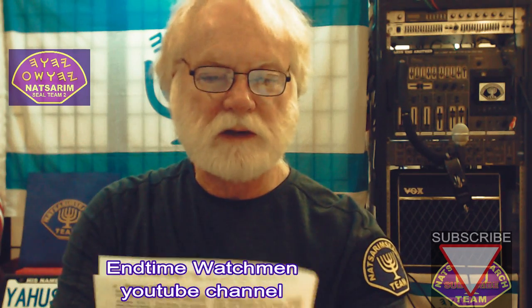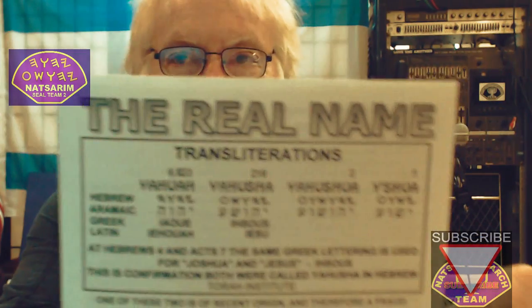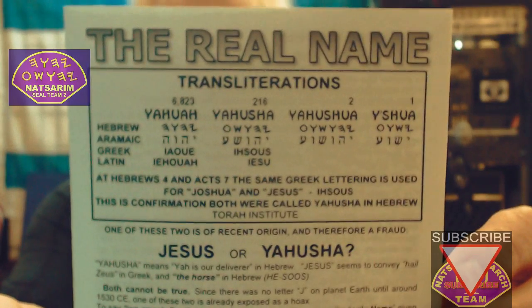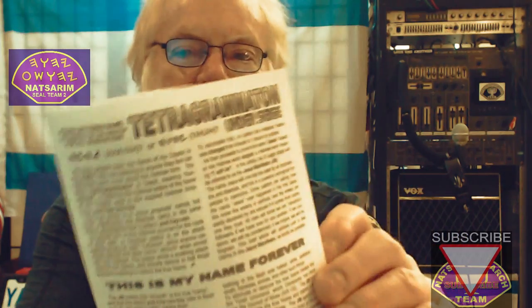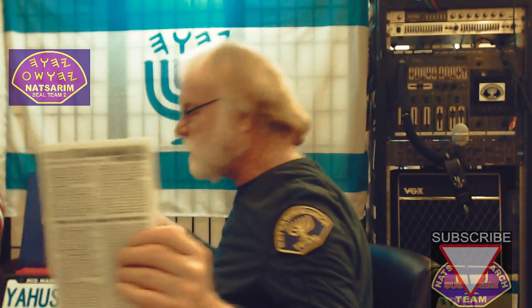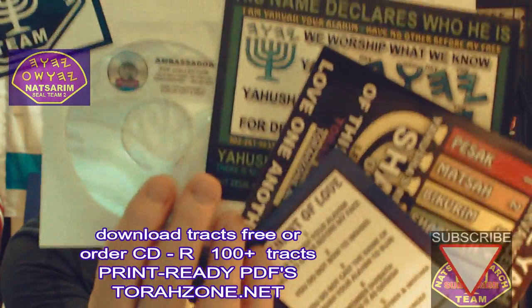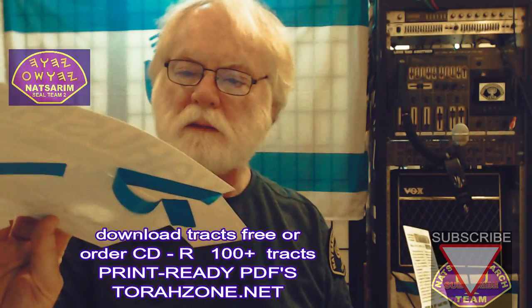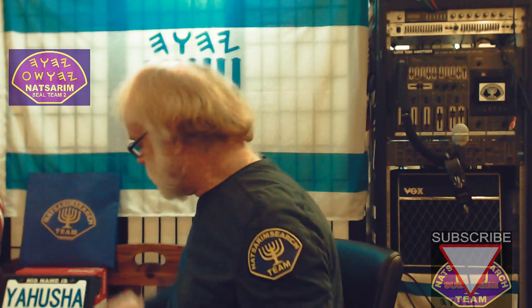Matt explains all these things very well. There's a chart on the front page which shows you the number of times each name is found in the scriptures. This is a Greek word — tetragrammaton. You can get these articles all in one place on a disk — the ambassador's disk. You get over a hundred articles and studies like this.